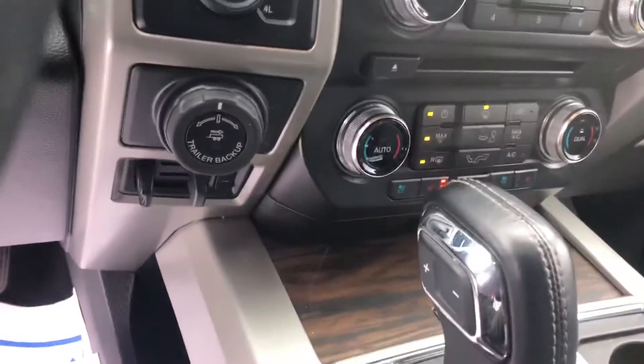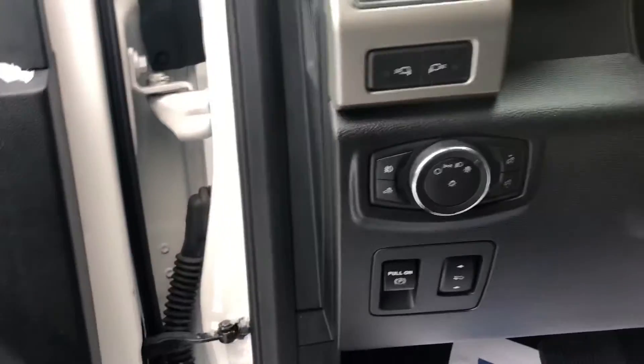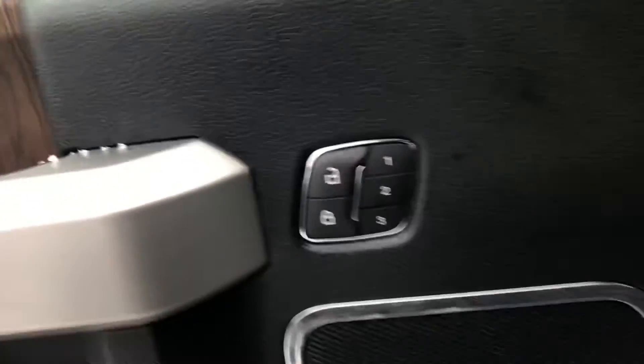Navigation. Heated seats. Cooled seats. Heated steering wheel. Adjustable pedals. It also has memory seats as you can see.